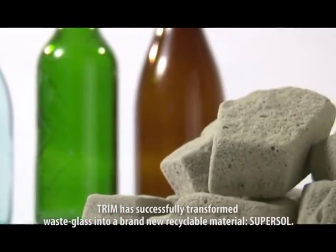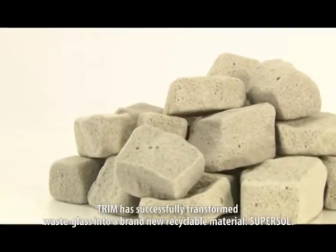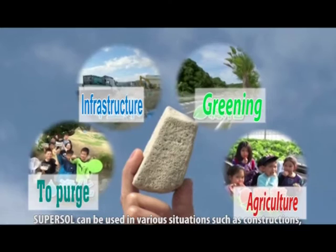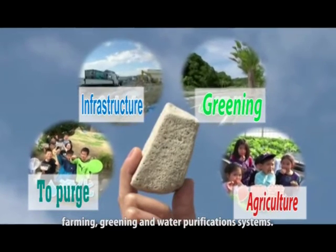Trim has successfully transformed waste glass into a brand new recyclable material, SuperSol. SuperSol can be used in various situations, such as construction, farming, greening and water purification systems.